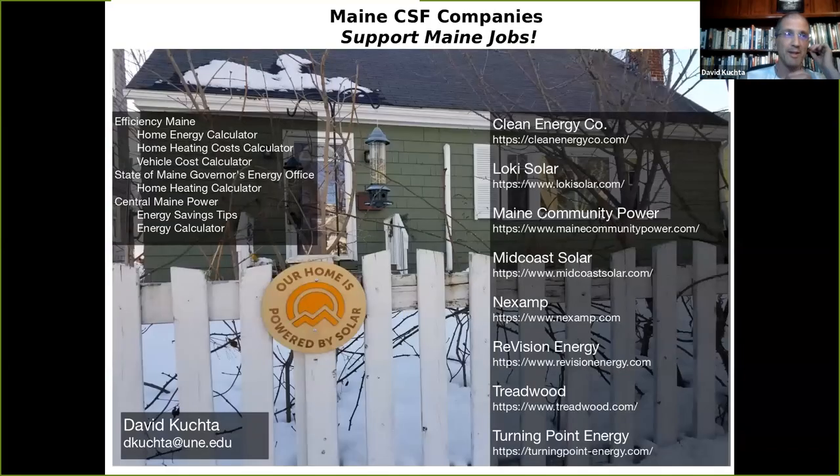I'll put up a last slide with a list of sources I used and a list of Maine companies in the community solar farm business. The final good thing you do when you join a solar farm is you're supporting Maine jobs. Rather than buying imported oil or supporting cracking companies in the Midwest or sending money to utility investors overseas. That's all I've got. Thanks, Nick.